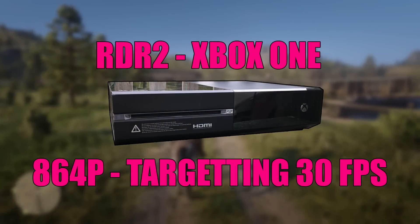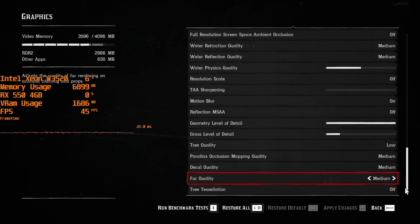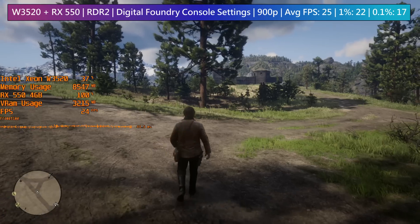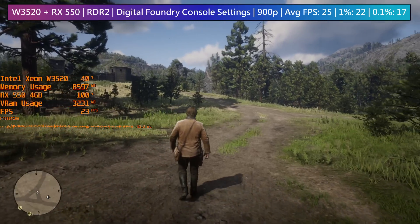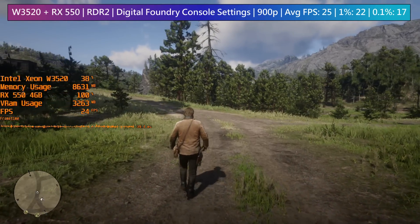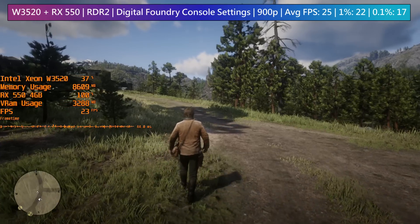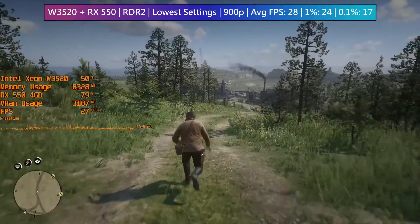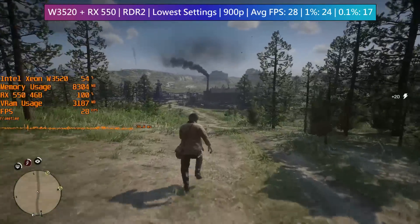Jumping into Red Dead Redemption 2 with Digital Foundry's console-equivalent settings and a resolution of 1600x900, we come close to the same 30fps target implemented by the Xbox One, though we are using a slightly higher resolution to maintain a full-screen aspect ratio on PC. Of course, matching console visuals isn't as straightforward as just adjusting a few options, because consoles handle things differently and there are unique options exclusive to the Xbox One that help it hit the desired frame rate. Retesting RDR2 with low settings but keeping textures on Ultra, we were seeing just three or so frames more than with the console settings enabled beforehand.